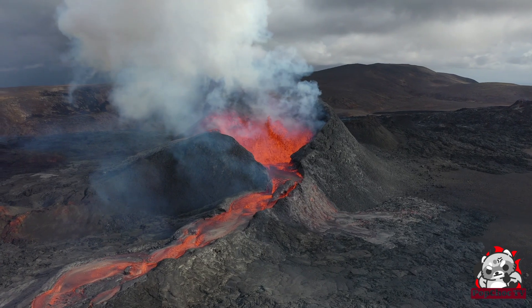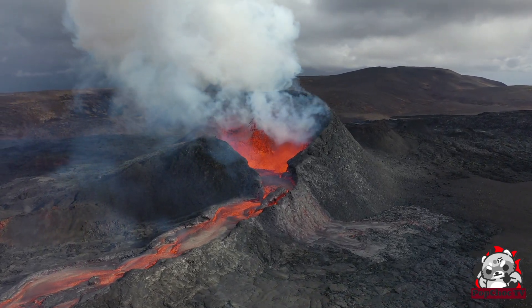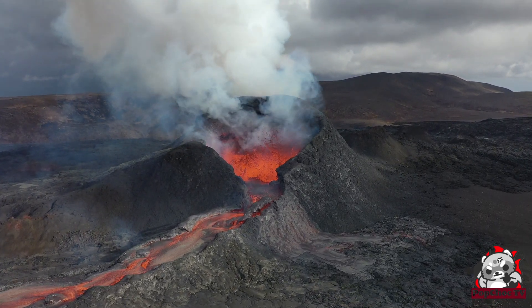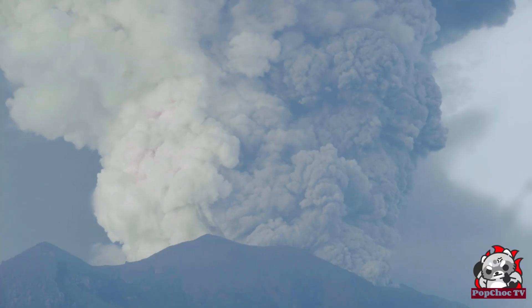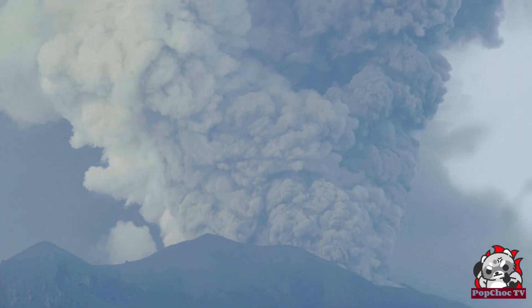Volcanoes are formed from the accumulation and solidification of magma over time. Interestingly, the composition of magma varies from one volcano to another, and even from one eruption to another. It's like a secret recipe that only the Earth knows.